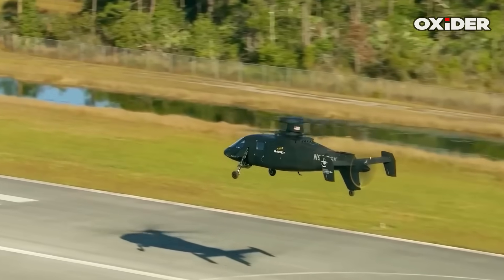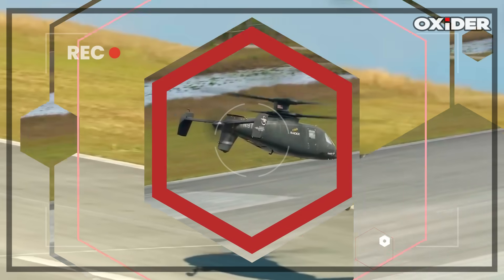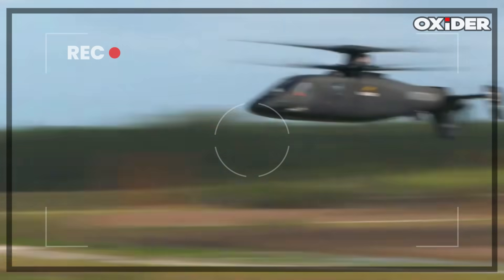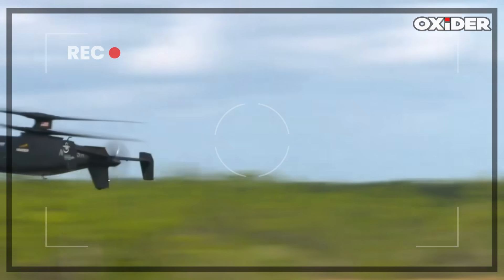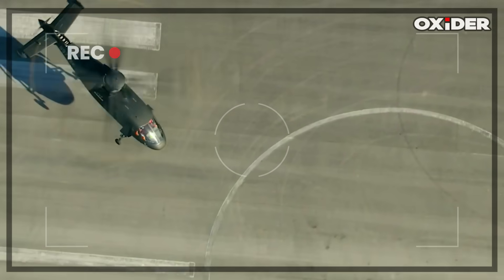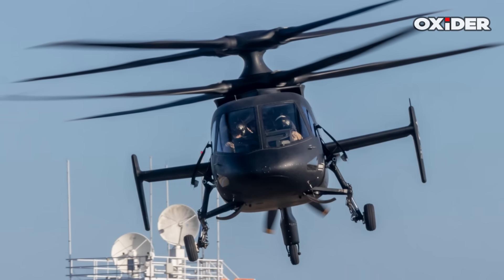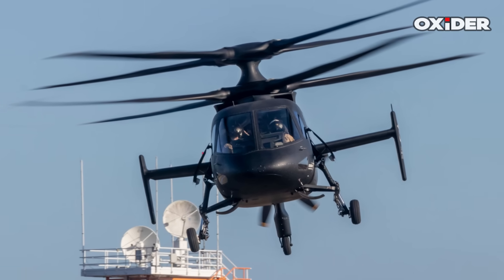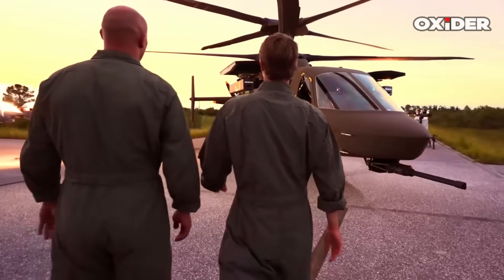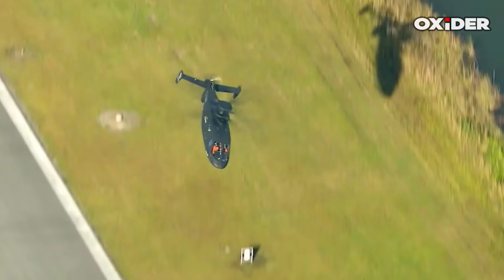The Sikorsky S-97 Raider was developed under the Future Vertical Lift program to deliver higher speeds, improved agility, and enhanced survivability compared to conventional helicopters. The S-97 prototype and its larger derivative, the Raider X, were Sikorsky's pitches for the U.S. Army's Future Attack Reconnaissance Aircraft program. Despite its capabilities, Sikorsky's compound coaxial helicopters currently do not have a foothold in the small and medium categories within the U.S. Army's broader Future Vertical Lift initiative, as the FARA program was axed in early 2024.